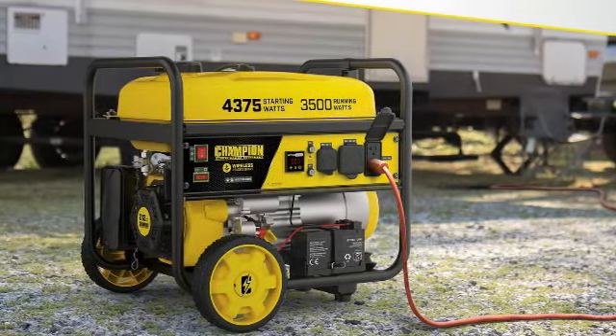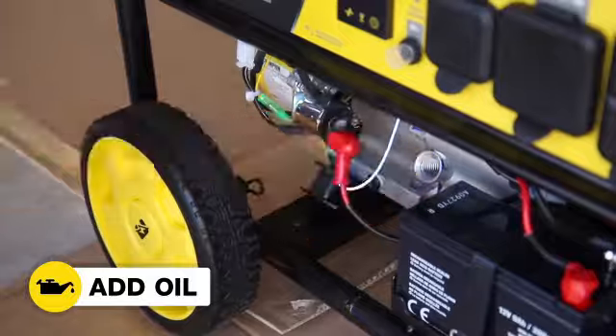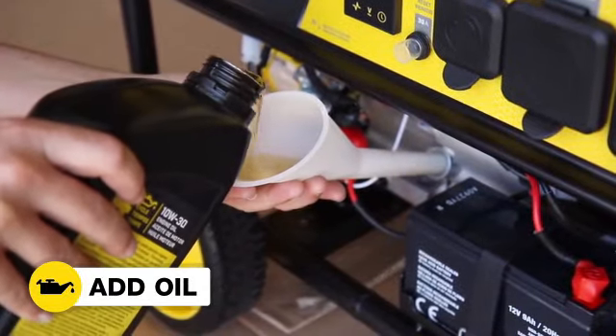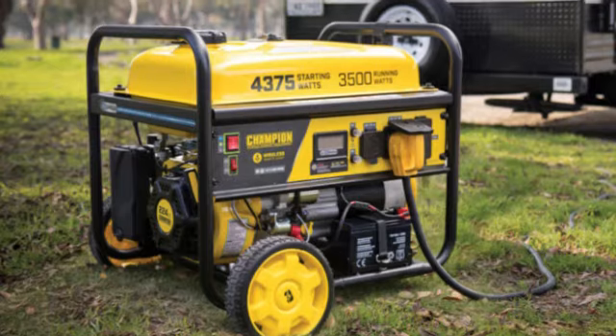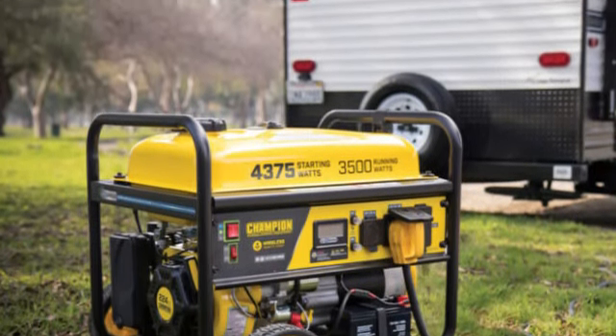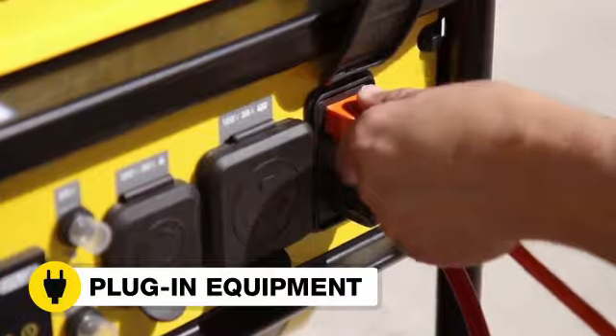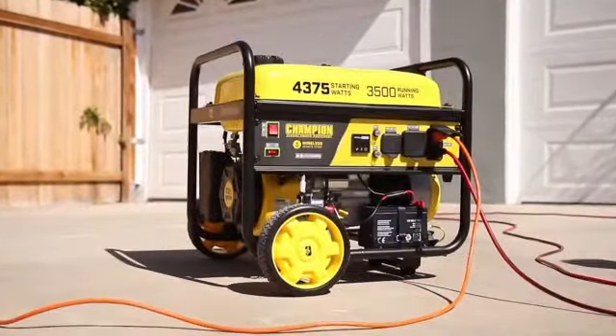Feel free to bring it along on RV trips too. It's packed with enough power to run a large 15,000 BTU air conditioning unit. At 68 dBA, it's fairly noisy compared to other generators we tested. Another downside is that it doesn't come with wheels, which is needed because it's so heavy. That said, you can buy wheels separately from Champion to make it more mobile.